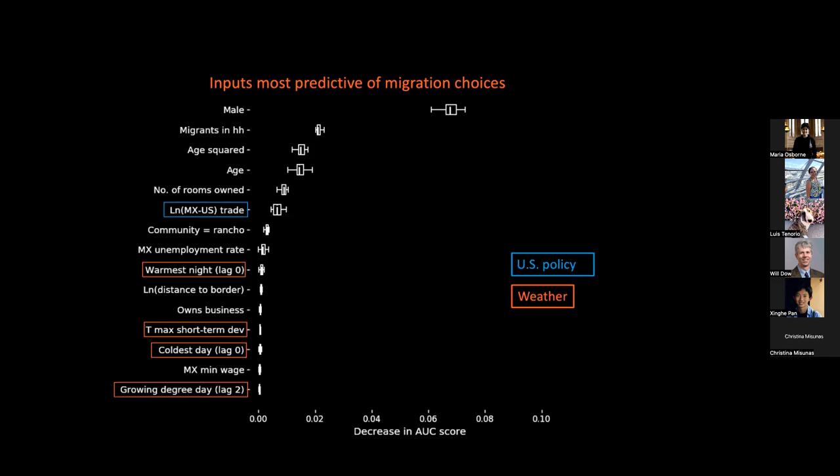One unexpected insight is that the predictive power of weather indicators is small relative to U.S. policy, like the Mexico-U.S. trade measure — basically, signing NAFTA in 1994 opened Mexico's doors to U.S. corn imports, which many argue disrupted smallholder corn farming in Mexico. To summarize, this exercise allowed us to see what weather indicators matter, and the importance of growing degree days tells us that weather effects on migration likely work through agriculture — an idea we explore next.